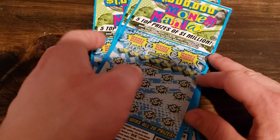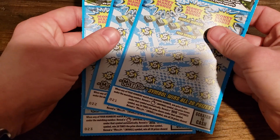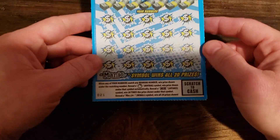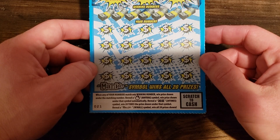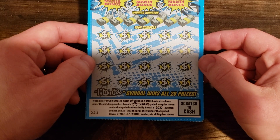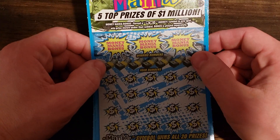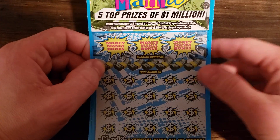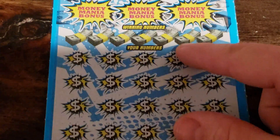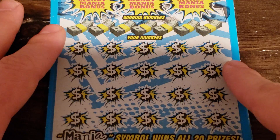What's up everybody, I got three one million dollar Money Mania tickets here — tickets 21, 22, and 23. It's a matching numbers game. Money bag is the auto win, 20 times 20 times, and the mania symbol is the win all. There's also a bonus game — you just got to get the word 'money' right up here and you win that prize. Let's get started.